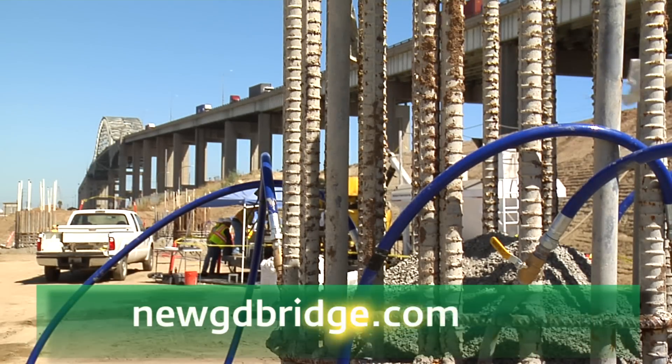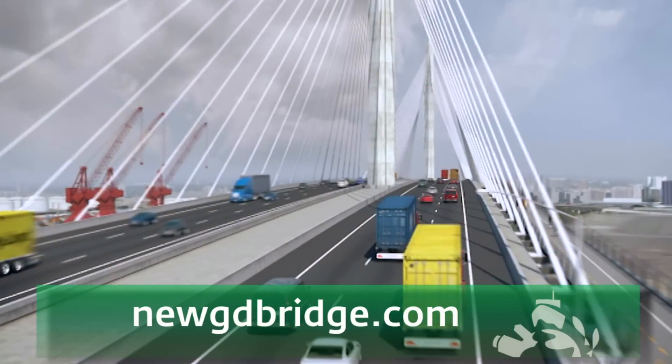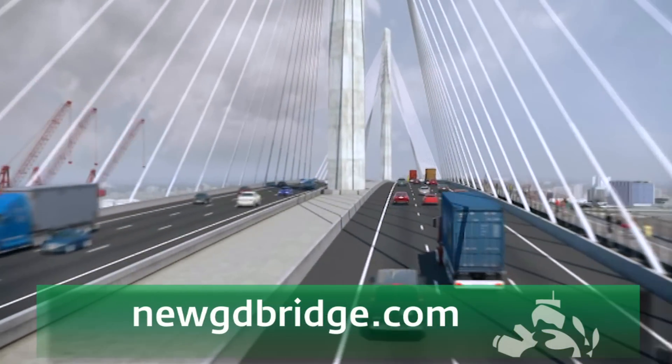To follow the Gerald Desmond Bridge replacement project, visit newgdbridge.com.